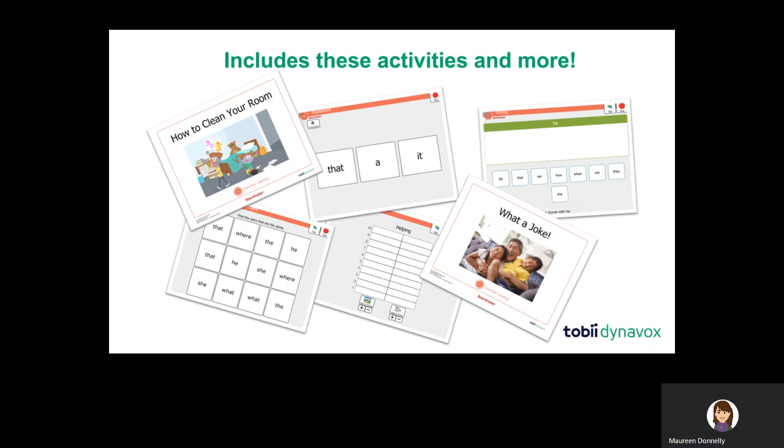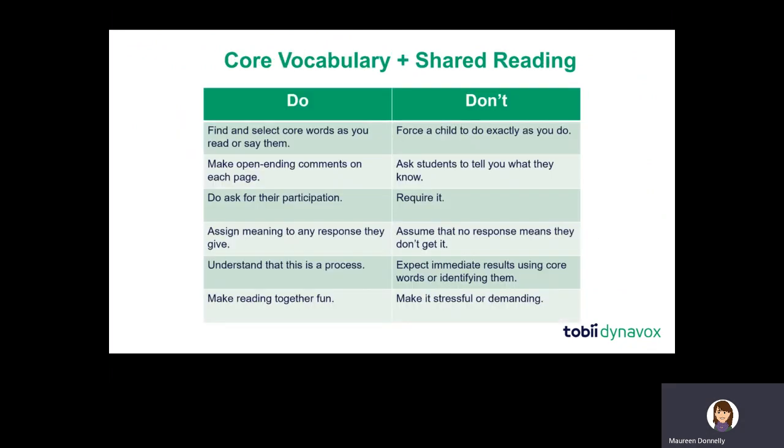Reading is a big piece of the instructional routine. Each of the core vocabulary words we're teaching comes with three books that target that word at least seven times in the context of a meaningful story. So you have many reading opportunities where you'll get a varied way to interact with each word.